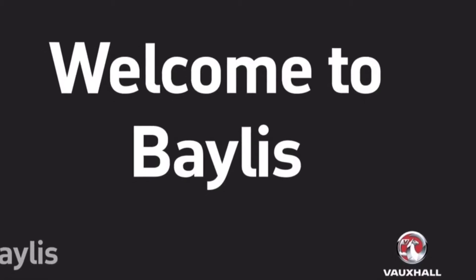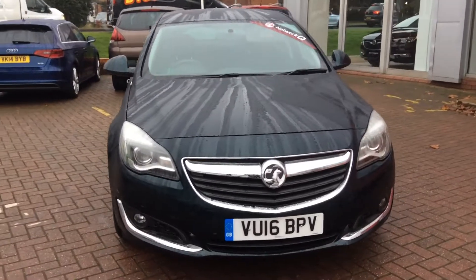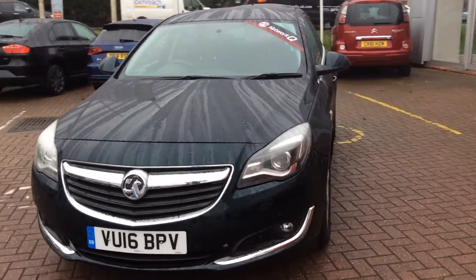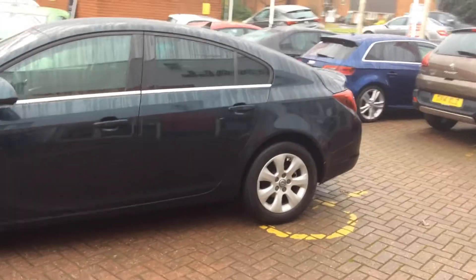Welcome to Bayless Worcester and to this presentation of the Vauxhall Insignia SRI NAV. This Insignia was first registered in 2016, has had one previous owner, and has done 18,700 miles.